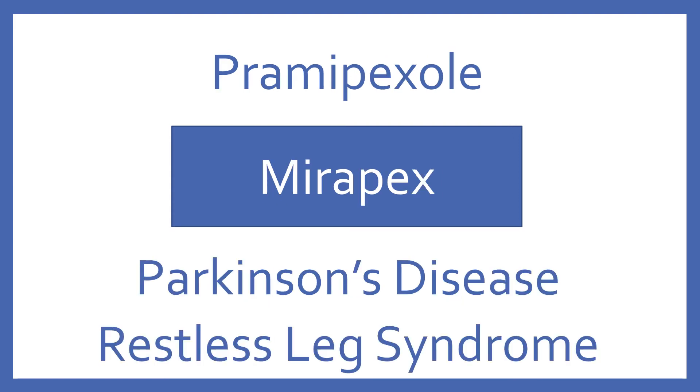Pramipexole. Brand name, Mirapex. Pramipexole is a dopamine agonist for Parkinson's disease and restless leg syndrome.